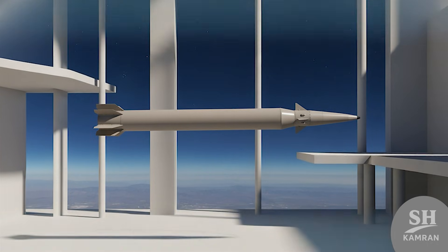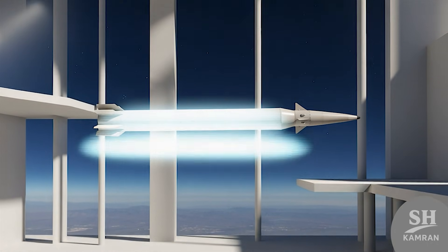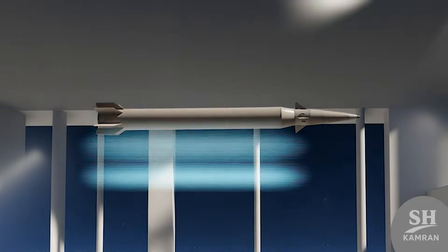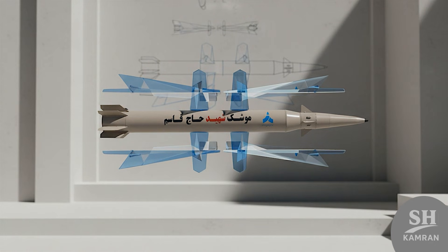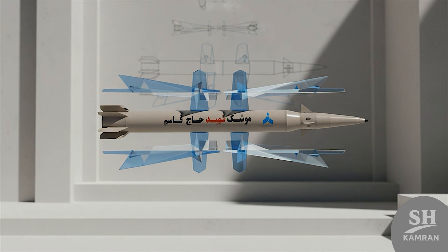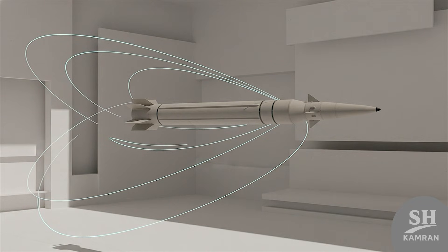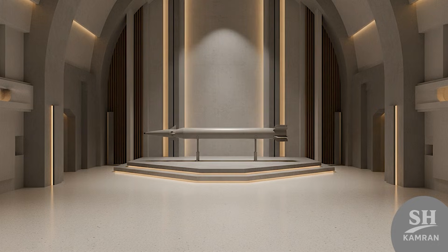Maneuverability and high-altitude flight are also key features of this missile. It is designed to stay out of the range of enemy anti-missile systems, adjusting its flight path so enemy radars get confused and cannot lock. Officials say this missile can pass through many modern defensive shields successfully. The deputy defense minister described the control and stability mechanism as unprecedented — meaning its balance and flight systems are a level above previous models.